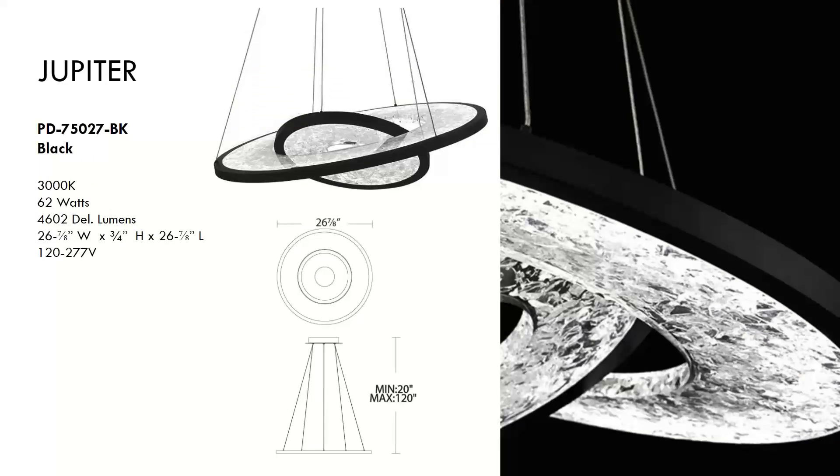Next is Jupiter, also around $1,500. Designed to be orbs of cosmic dust dancing in space, the rings can be adjusted independently to create a spectacular modern statement of varying relational elements. Aluminum body construction featuring crystal inside acrylic, with a powder-coated black finish. Damp location listed.